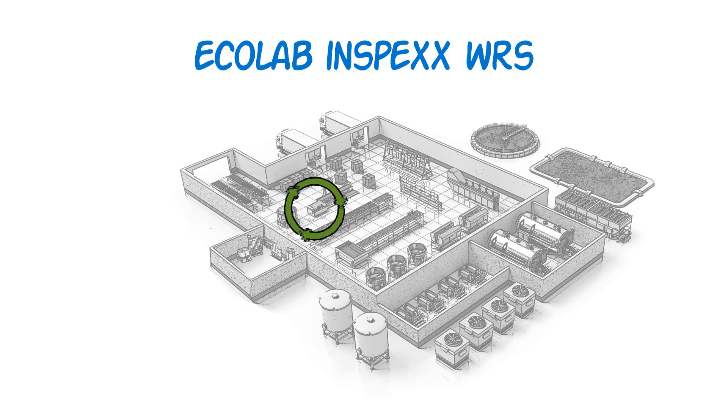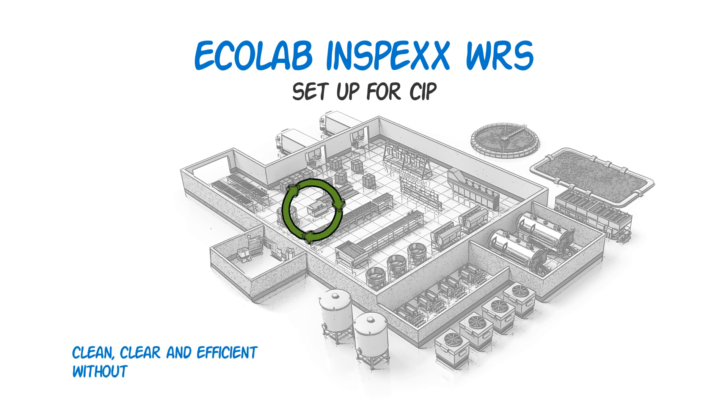The WRS system is set up for CIP, keeping it clean, clear, and efficient without increased sanitation labor and costs.